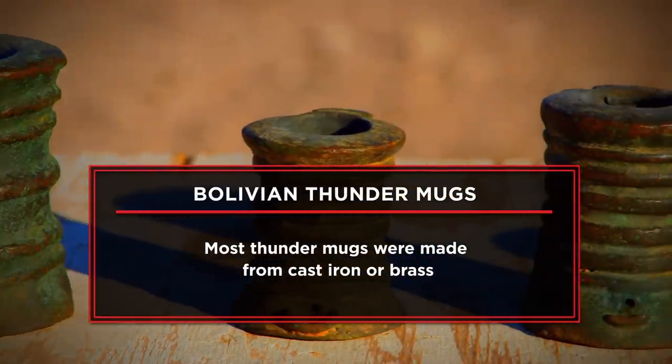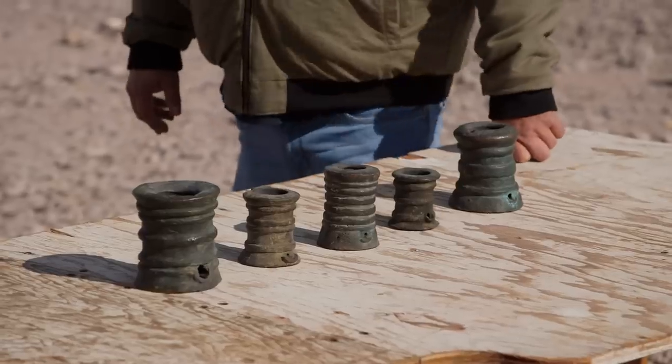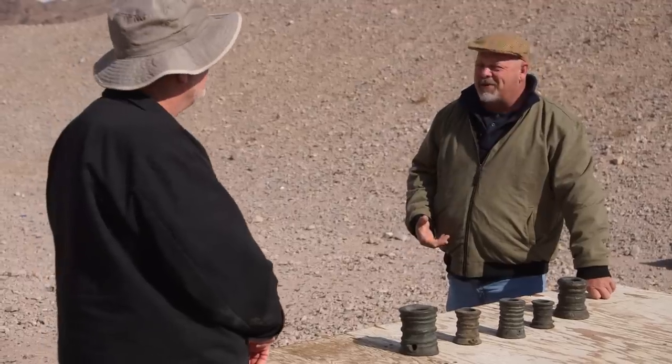I've been a collector all my life, but they don't really fit my collection, and I'll be happy to sell them. I would like to get $800 for these mortars. This is pretty cool — I mean, you don't see them that often, and they're about the condition you'd expect for these things.